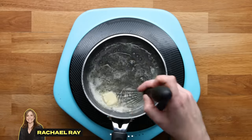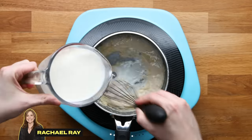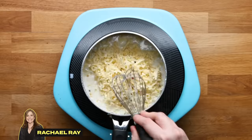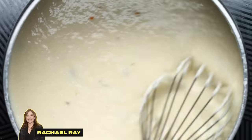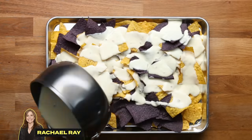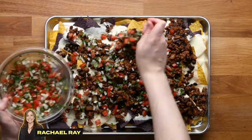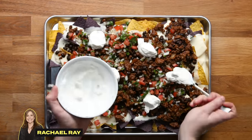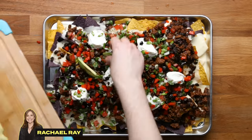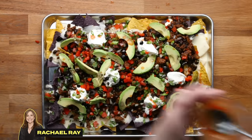In another pot, start melting some butter and add flour to create a roux. Pour in some milk and whisk until it starts to thicken up. Add shredded pepper jack cheese and stir until it's nice and creamy. Take that cheese sauce and pour it right over a layer of two different colored chips. Top it with the meat mixture, the homemade pico, sour cream, scallions, black olives, pimentos, slices of fresh avocado, and a bit of hot sauce. And Rachael Ray's nachos are done.